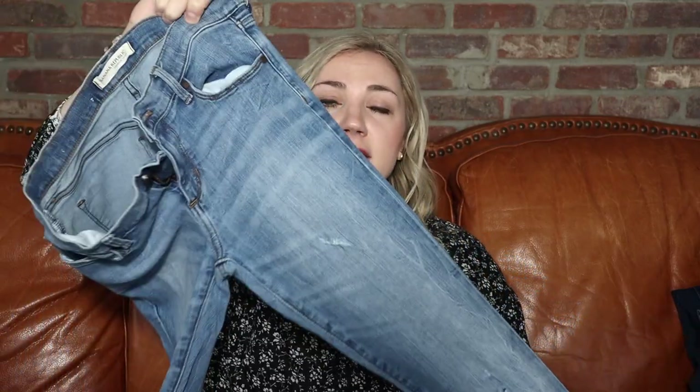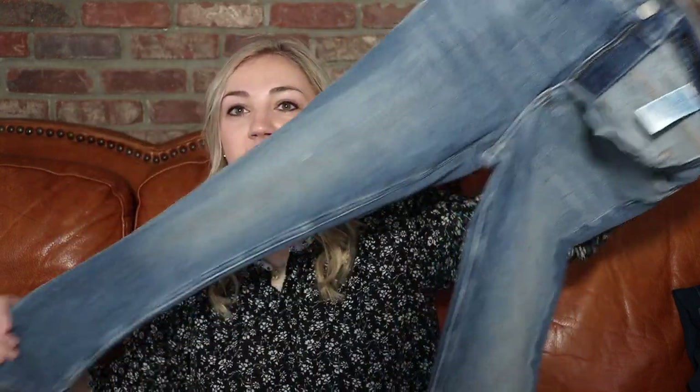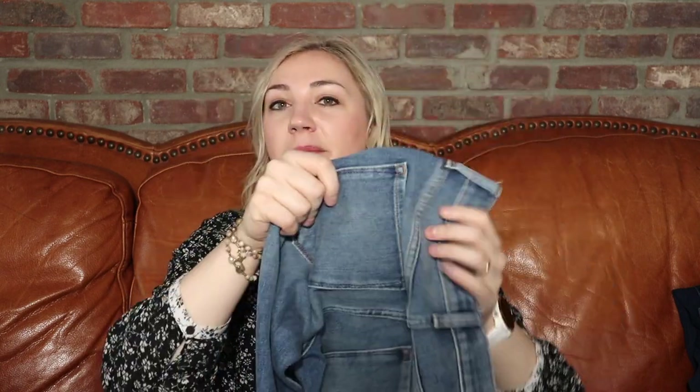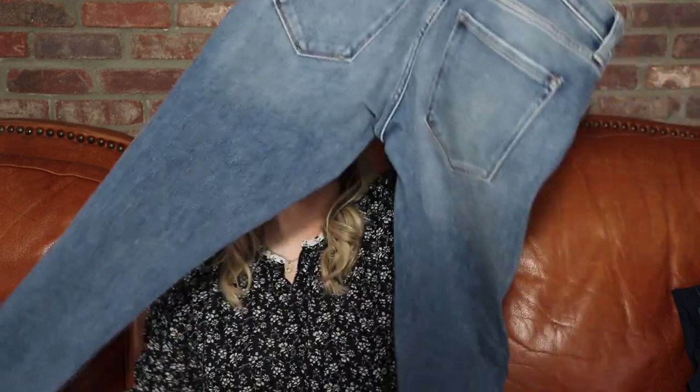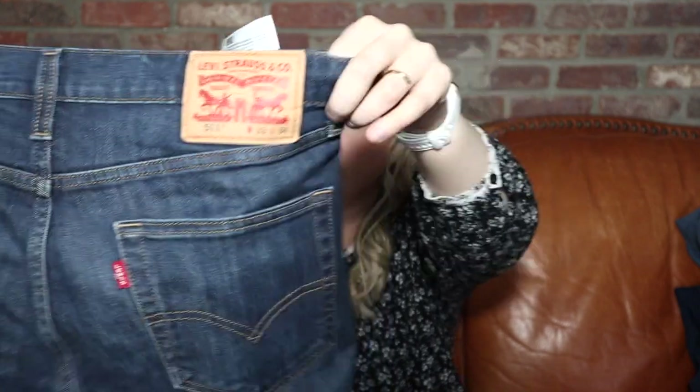This is a really nice spring pair of jeans — good light wash, some very minimal distressing. Like these a lot, they're in great shape. More Banana Republic, size 26, Mid-Rise Skinny. This is literally somebody's whole collection — they knew what they liked and it worked for them. These are in really good shape. I do hope we get some bigger sizes though; 26 is pretty tiny.